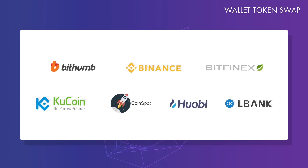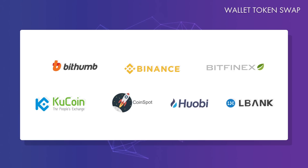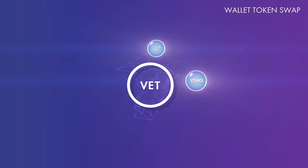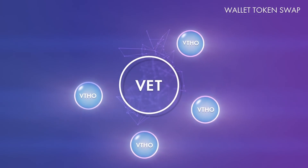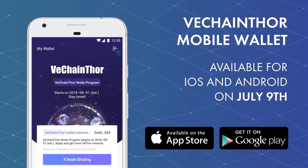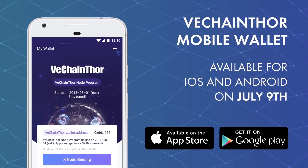Exchanges will begin with the token swap around mid-July. Once your tokens have been swapped by an exchange, you can create a wallet with the mobile app and transfer your tokens to your wallet address. Once your new VET tokens are sitting in your VeChainThor wallet, they will start to generate VThor. Come and collect your VThor orbs at the rewards page. That's really all you need to know about the token swap. Why not go ahead and download the VeChainThor mobile wallet today? We'll see you next time.